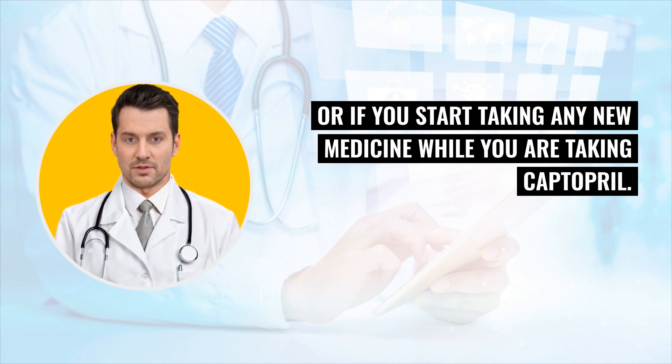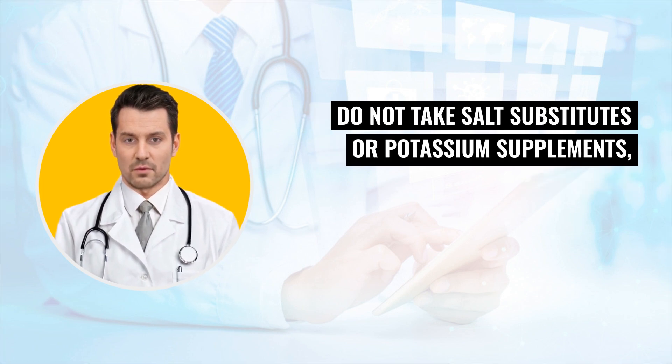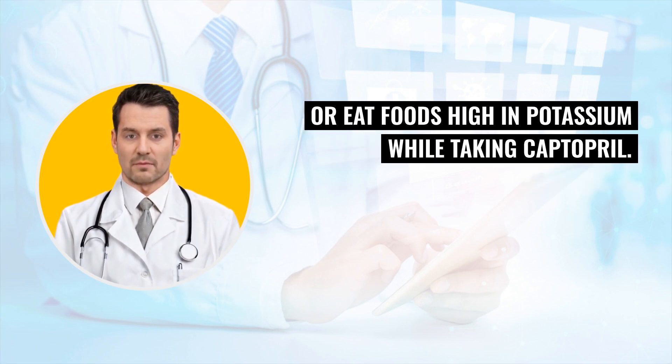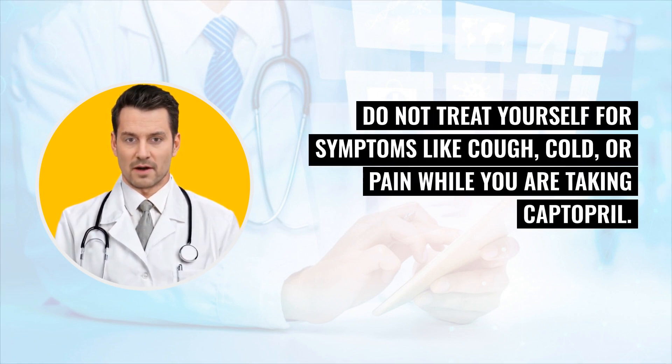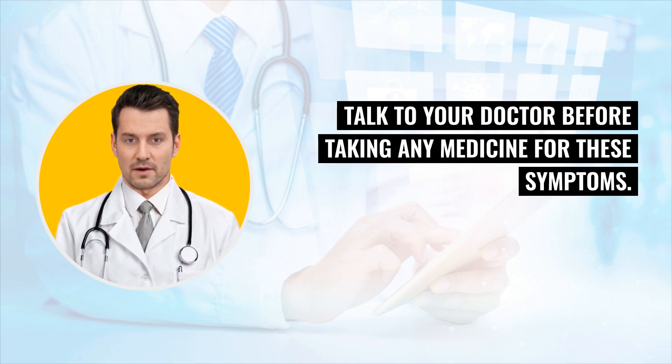Do not take salt substitutes or potassium supplements. Avoid foods high in potassium while taking Captopril. Do not treat yourself for symptoms like cough, cold, or pain while you are taking Captopril. Talk to your doctor before taking any medicine for these symptoms.